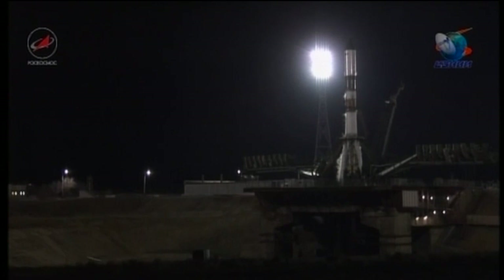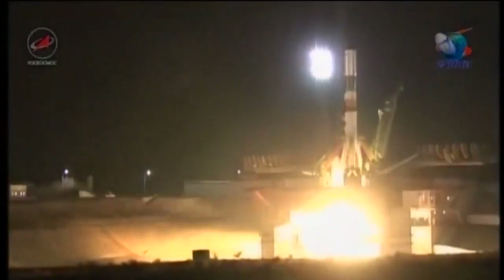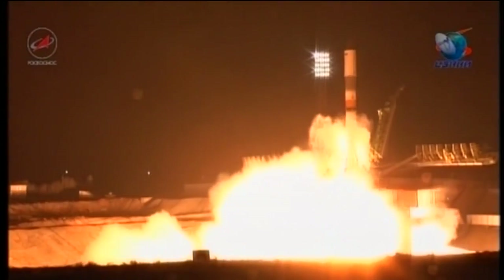Standing by for the initiation of the engine start. The second umbilical has been retracted. We have main engine start, engines coming up to turbo speed — all engines at flight speed.